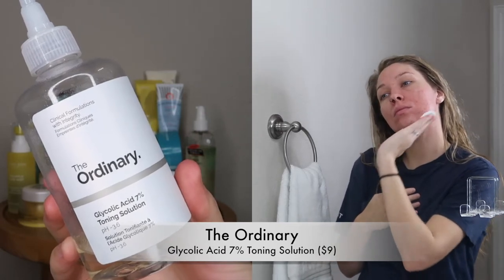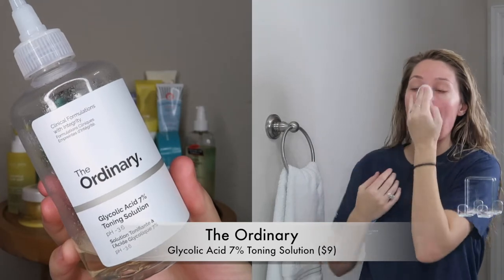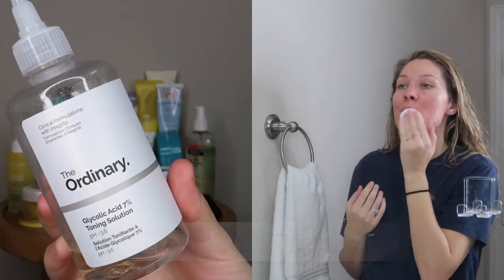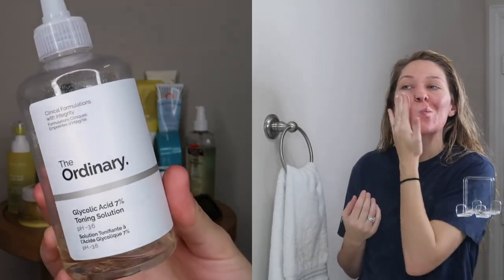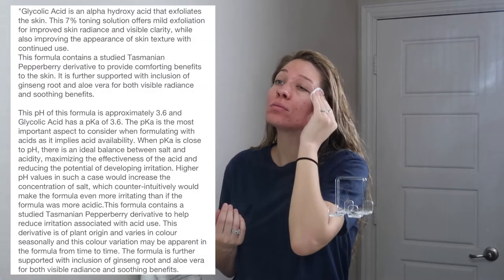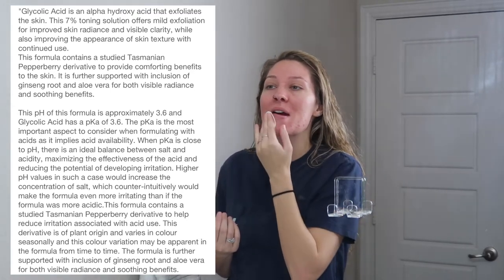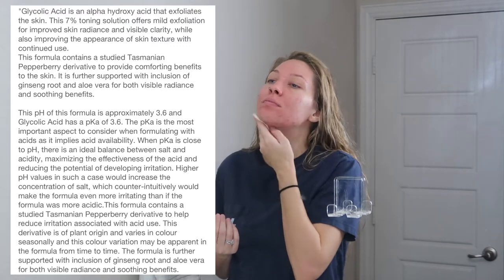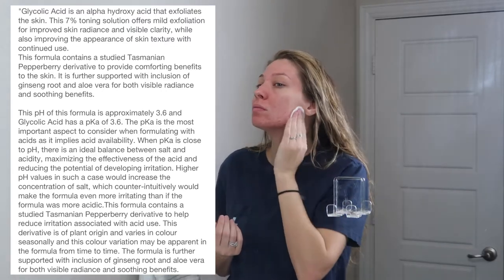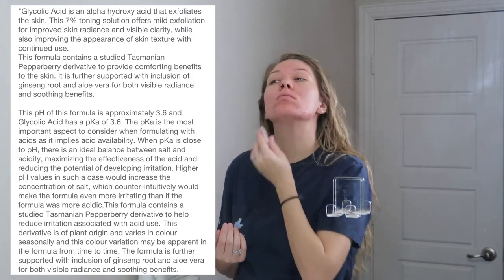The first face product I have is The Ordinary Glycolic Acid 7% Toning Solution. I literally cannot live without it. Glycolic acid helps to fight acne, exfoliates dead skin cells, helps with hyperpigmentation, and it even hydrates dry skin — I know people think an acid will dry out your skin, but it actually hydrates, brightens, and smooths your complexion. I can't use it every single day because my skin still has some breakouts, but I use it pretty much every other day.